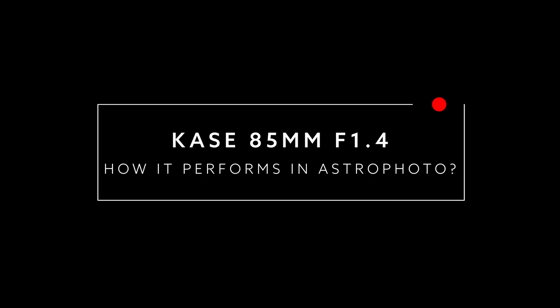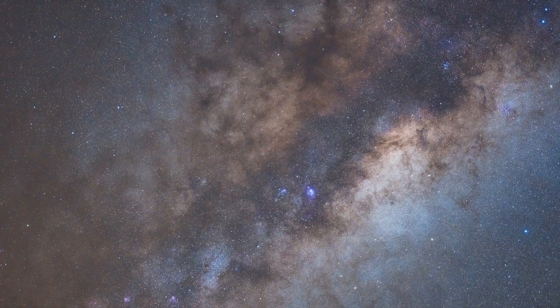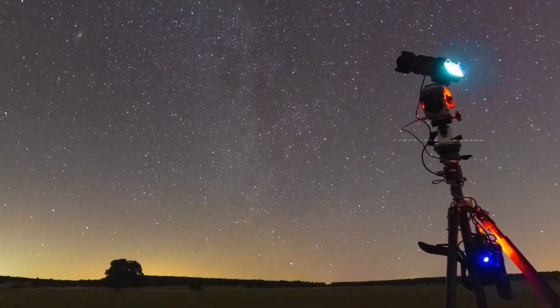If you think that an f2.8 aperture is bright for night photography and astrophotography, it's because you haven't yet tried an f1.4 aperture. We're talking about four times more light gathering, and if we combine this aperture with a focal length of 85mm, we have one of the best lenses you can find for powerful astrophotography of the Milky Way's core and wide deep-sky field, captured directly with a camera and a simple star tracker mount.